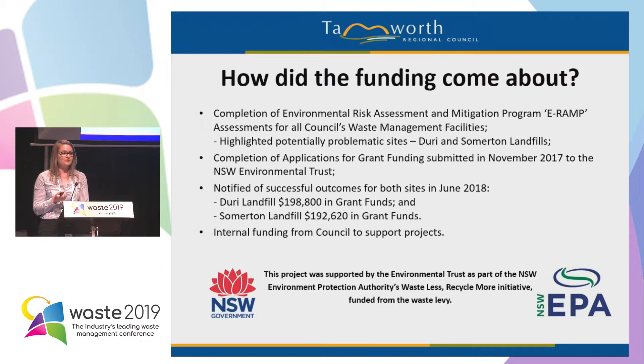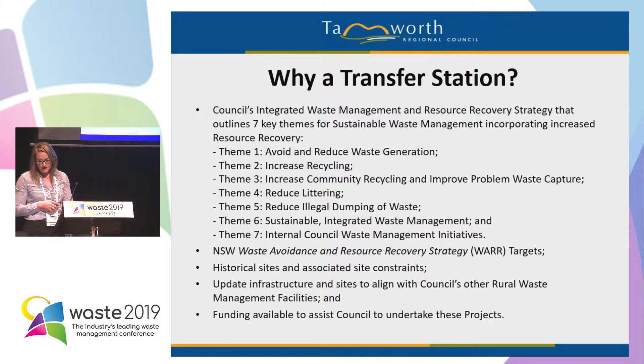Duray was awarded $198,800 and Somerton was awarded $192,620. In addition to this, we also had some additional internal council funding to support these projects. So why a transfer station? Why did we choose to continue to have these sites open rather than just close them? The main driver behind this was our internal integrated waste management and resource recovery strategy that council adopted in 2017.